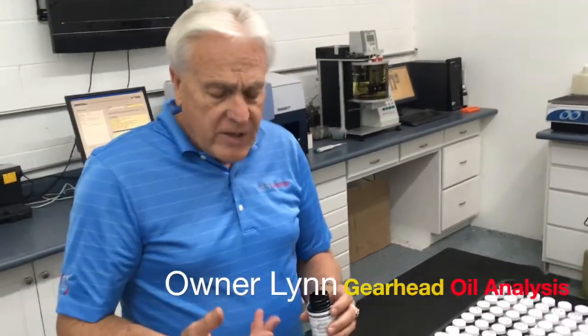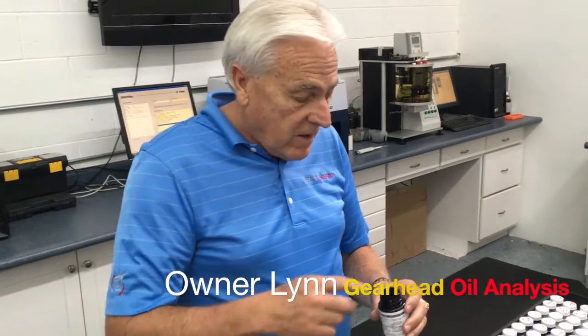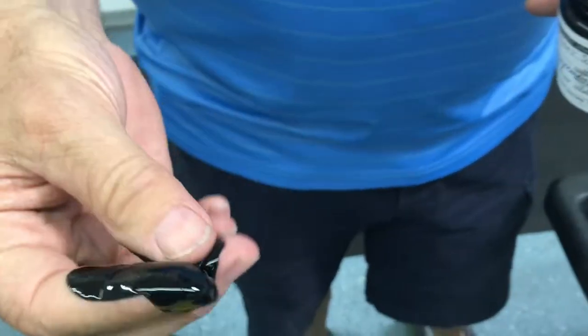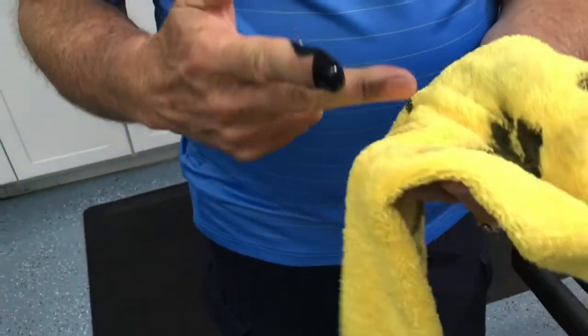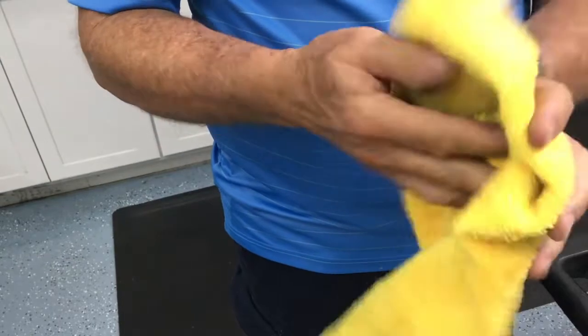Here's a sample of oil that was sent to us by a trucking company — it goes in an 18-wheeler. I'm going to put some of it on my hand just to show you how dark it is and you can feel it's actually gritty. And then when you take the rag to wipe it off, it doesn't like to wipe off because it's so full of black crap.